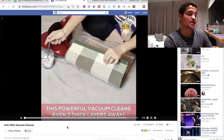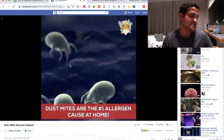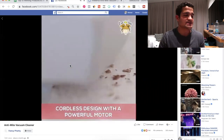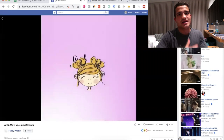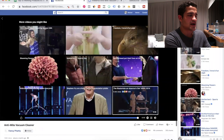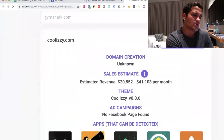The next product is this anti-mite vacuum cleaner. It basically helps clear absolutely anything — microscopic dust and dust mites, which are the number one allergen. The video educates you on why you need the product: it's the main cause of allergies and sleep trouble. It hasn't blown up yet — about 33,000 views in a month with okay engagement — but I think it's going to be a solid product. The store is estimated to be making around $20,000 to $41,000 per month.